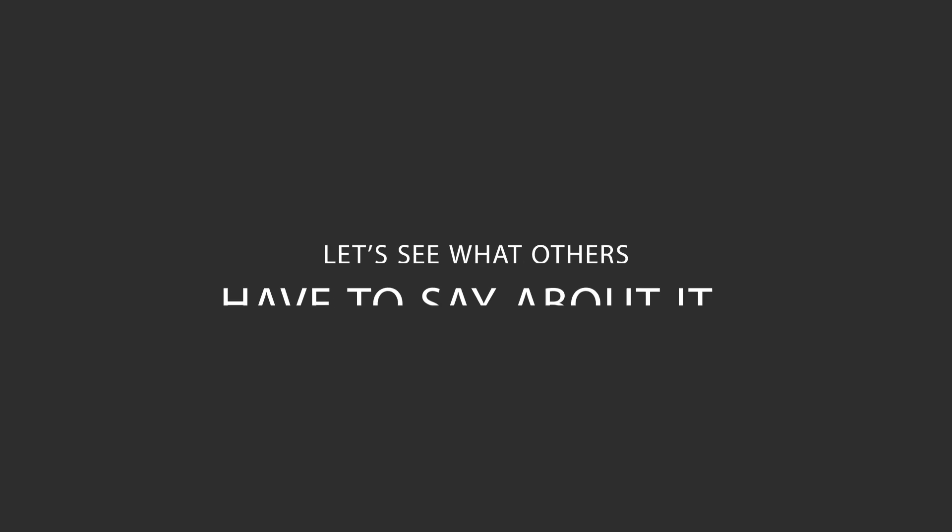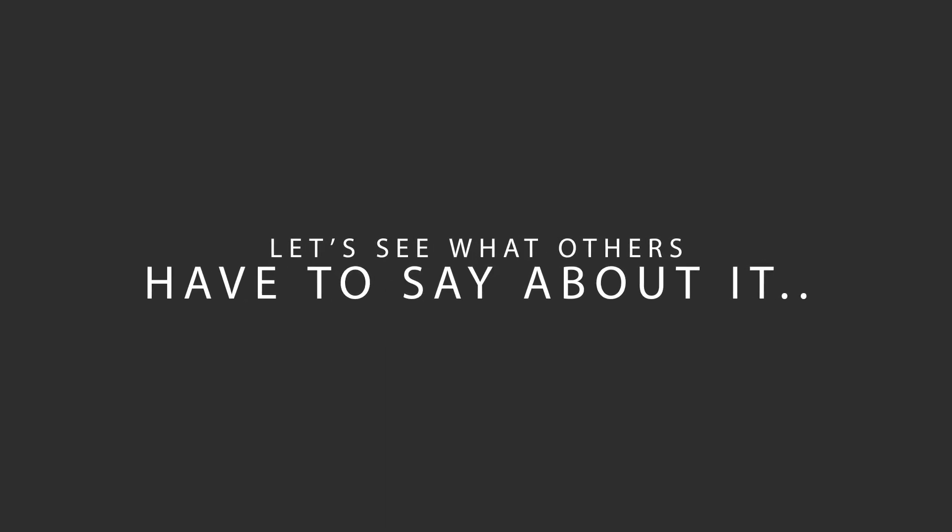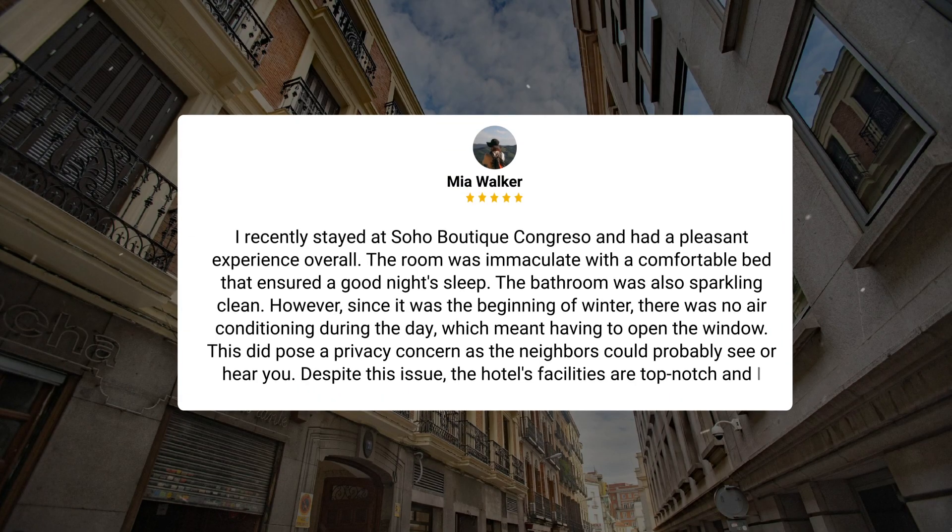Here's what other travelers have to say about this hotel. I recently stayed at Soho Boutique Congreso and had a pleasant experience overall. The room was immaculate with a comfortable bed that ensured a good night's sleep. The bathroom was also sparkling clean. However, since it was the beginning of winter, there was no air conditioning during the day, which meant having to open the window. This did pose a privacy concern as the neighbors could probably see or hear you.